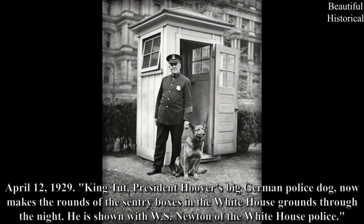April 12, 1929: King Tut, President Hoover's big German police dog, now makes the rounds of the sentry boxes in the White House grounds through the night. He is shown with W.S. Newton of the White House Police.